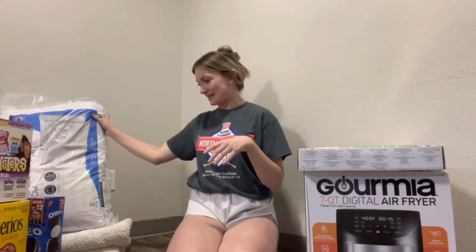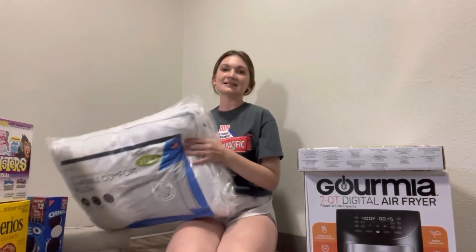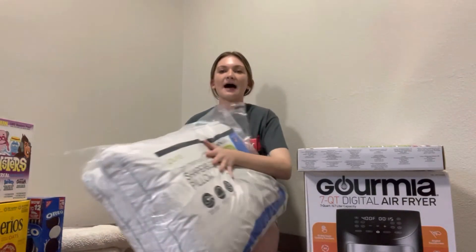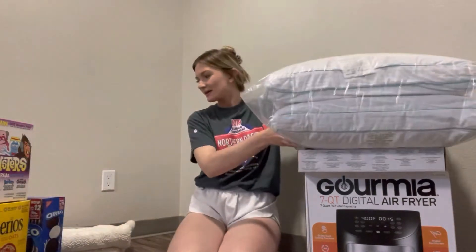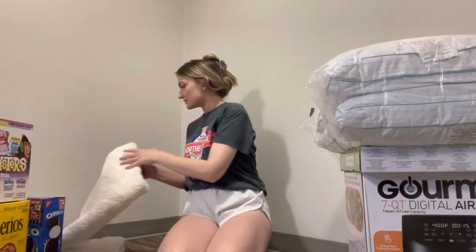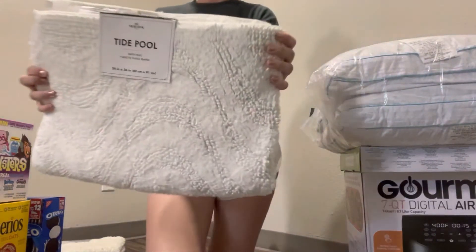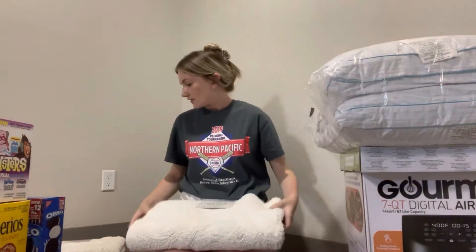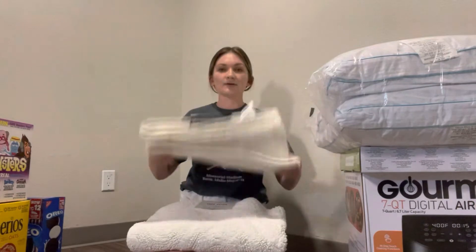For me, I definitely needed some firm pillows, so we got these two memory foam pillows in a pack. And then the last household item from Costco were these two white bath rugs — we're going to put one in front of the bathtub and one in front of the sink and see if they fit.